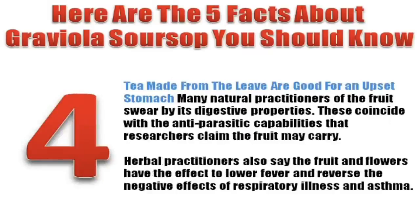Number four: Tea made from the leaves is good for an upset stomach. Many natural practitioners of the fruit swear by its digestive properties, which coincide with the antiparasitic capabilities that researchers claim the fruit may carry. Herbal practitioners also say the fruit and flowers have the effect to lower fever and reverse the negative effects of respiratory illness and asthma.